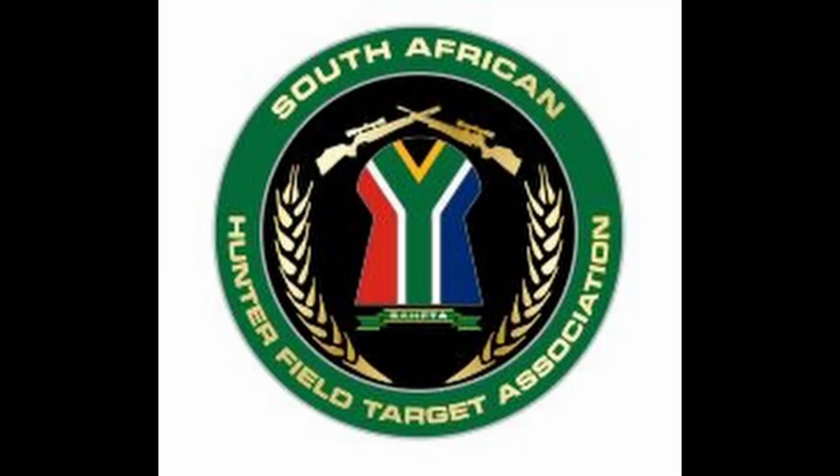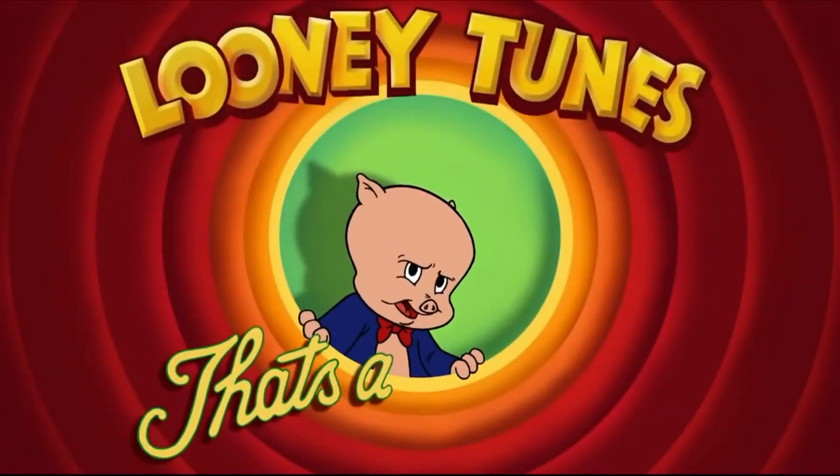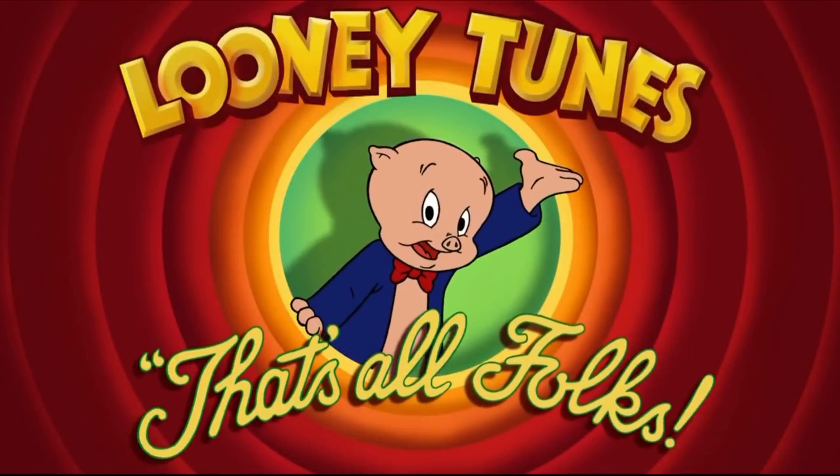Thanks for watching and enjoying HFT with us. Please come and join the shoot — come and see what it's all about. You're more than welcome. That's all folks!